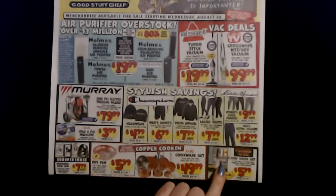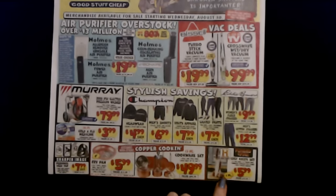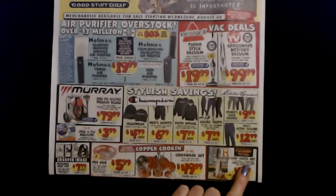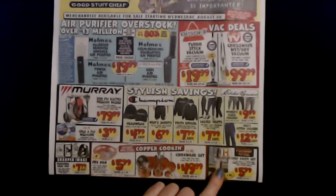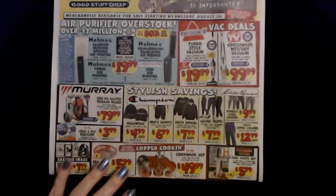And from the History Channel Forged in Fire, we have the Chef Knife Set. An eight inch chef knife, a three and a half inch paring knife, hammered stainless steel blades, triple riveted handles. You get two knives here for only $5.99. The regular price is $19.99.